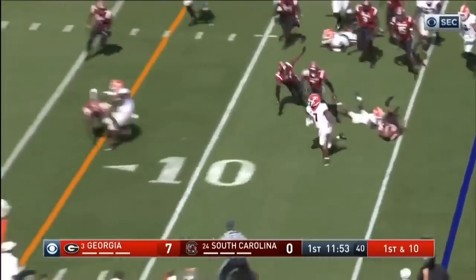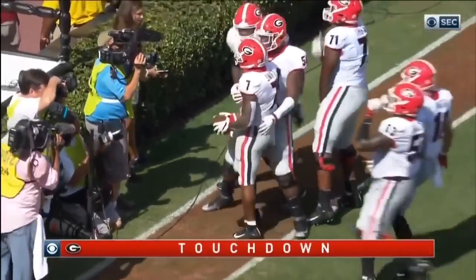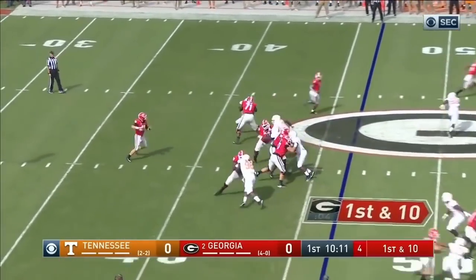DeAndre Swift trying to get to the edge — he got there and he's going for the touchdown! 17 yards and Georgia scores again. There he is up on top of the screen, is Fromm.